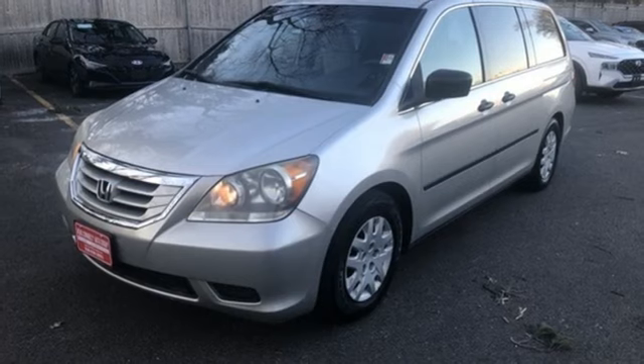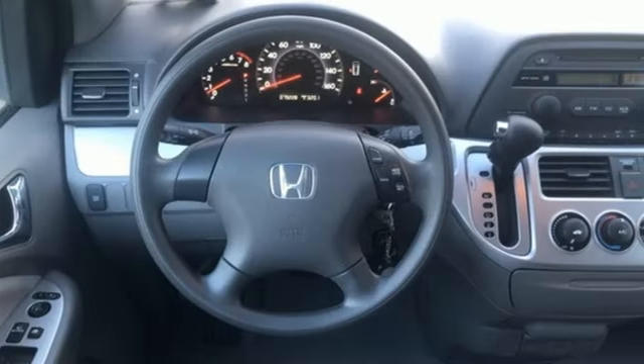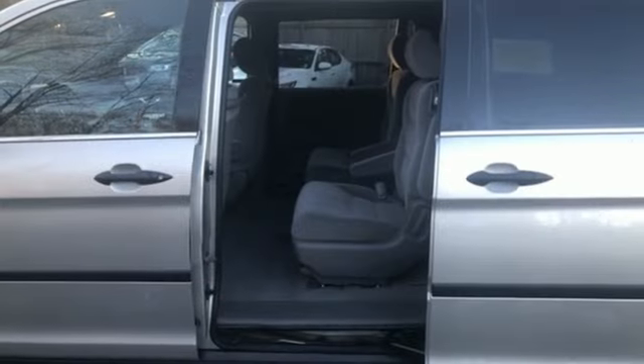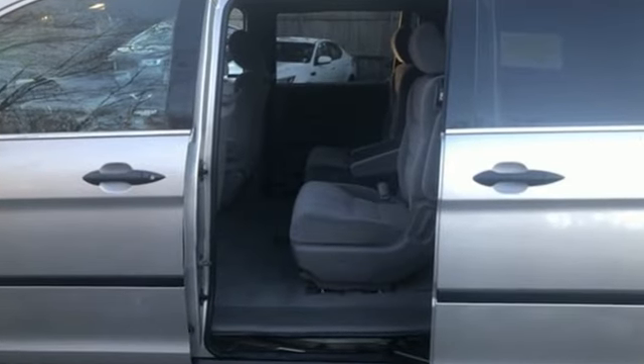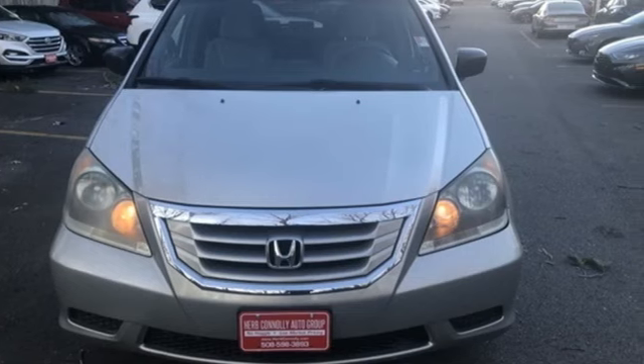Of the Odyssey, Edmunds.com notes it is quieter, more spacious, and offers even more innovative features than before, including increased seating configurations and unique storage solutions. Honda has a world-renowned reputation for reliability. Driving is believing.